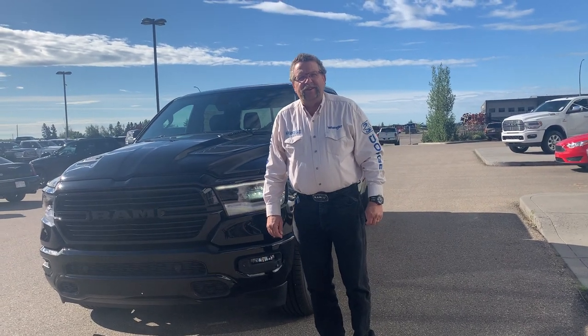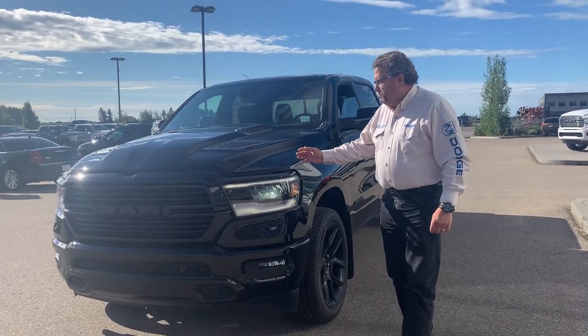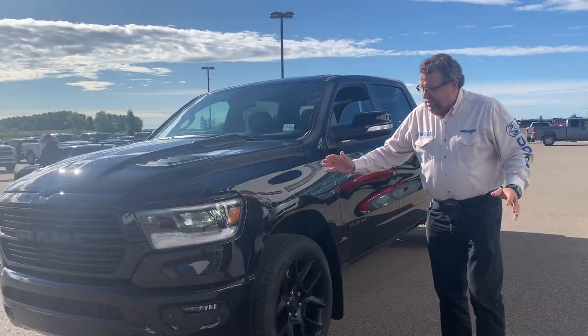Hey everybody, Steve McFarland here from Mountain View Dodge. What are you doing here? A beautiful 2020 Sport 1500. This thing's gorgeous.